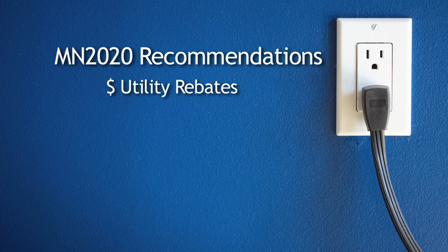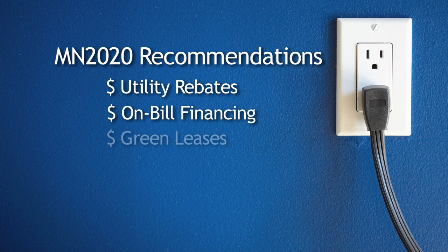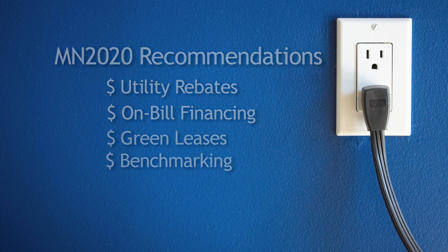There is a lot of potential for energy efficiency efforts in rental housing in Minnesota, but current policy does not provide the incentives needed for property owners to purchase energy efficient appliances. We examined four policy options that align the financial incentives of property owners, tenants, and utilities to enable energy efficient upgrades where everybody wins. This is where we see public policy providing sensible incentives to enable energy efficient choices in rental housing in Minnesota.